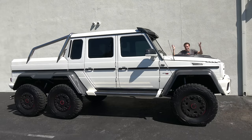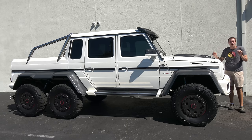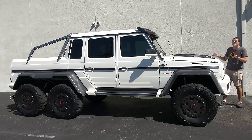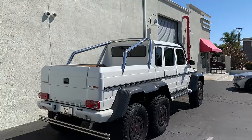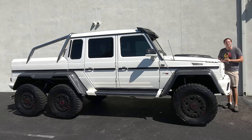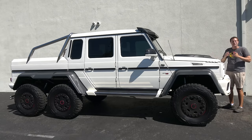This is a Mercedes G63 6x6, and it is truly the ultimate pickup truck. It is based on the iconic Mercedes-Benz G-Wagon. It has six wheels. This one was tuned for more performance, and it's worth a million and a half dollars or more. And today, I'm going to review it.